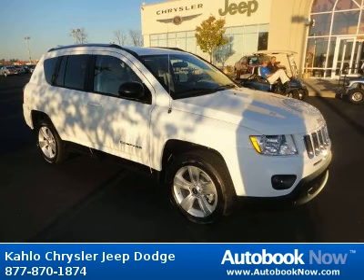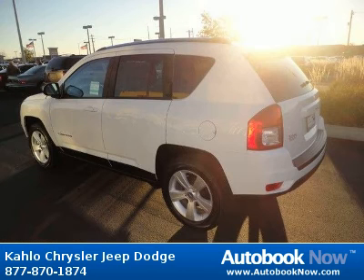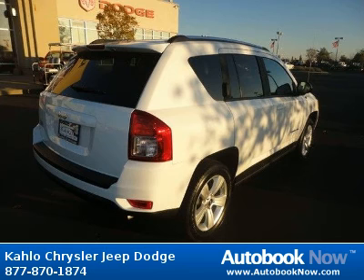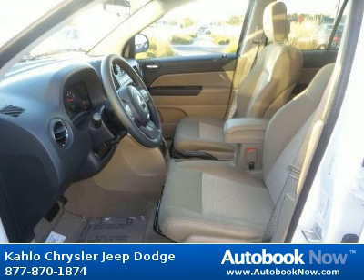This 2012 Jeep Compass is available at Colo Chrysler Jeep Dodge in Noblesville, Indiana. This Compass has a beautiful white color, it has five miles on it. Features include 17 x 6.5 aluminum wheels, P215/60R17 all-season touring BSW tires, compact spare tire, and much more. Visit autobooknow.com for more details.